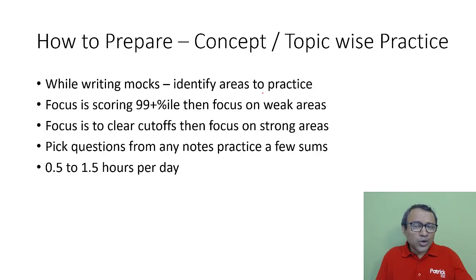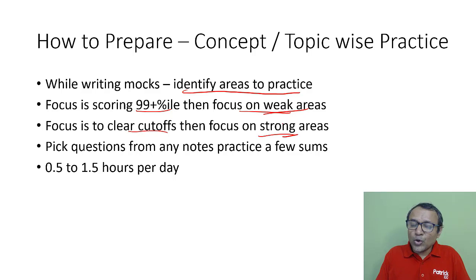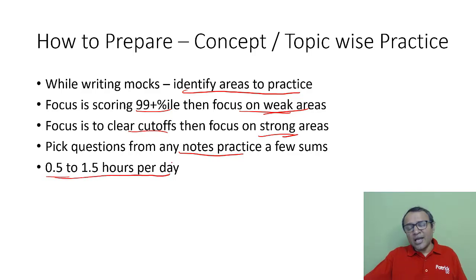The next way to prepare is focusing on a particular concept or doing topic-wise practice. While writing mocks you will identify areas to practice. If you're scoring 99 percentile-plus in the quant section, you can focus on weak areas. But if your focus is just to clear cutoffs and you're weak in maths, focus on your strong areas so you can get them right and clear cutoffs. What you prepare for depends on where you stand and what your goals are. You can pick up notes and questions from any available material — videos and notes are available. I'd recommend around half an hour to one and a half hours per day on a particular topic or concept revision.